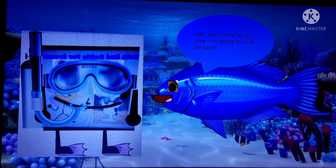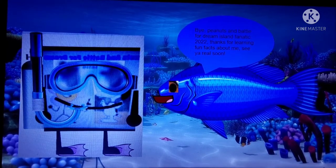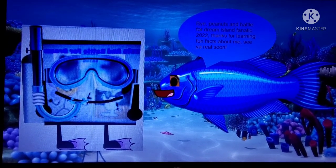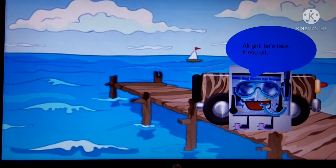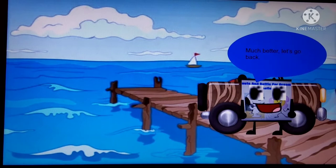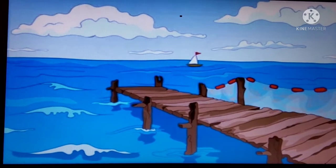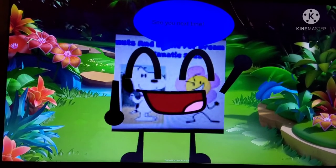Yes, but I have to go now — I'm going to look for food. Alright. Bye, Blue Parrot Fish! Bye! Thanks for learning fun facts about me. See ya real soon! Alright, let's take these off. Much better. Let's go back. Wow, that was a fun expedition. Thanks for learning fun facts about the Blue Parrot Fish with me. See you next time!